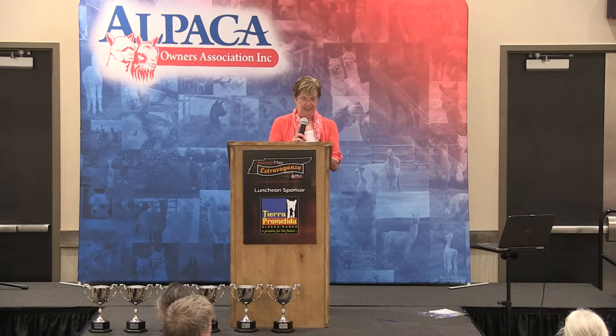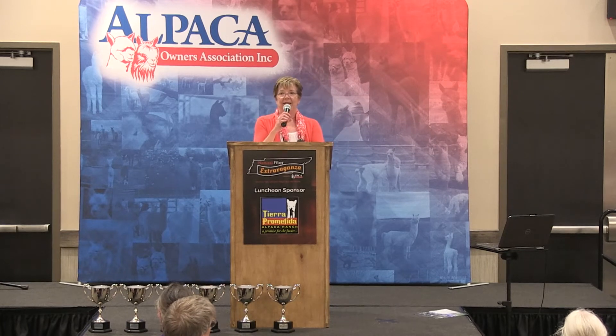This is the 16th annual student design competition awards. It started a long time ago — in 2003, in fact — we started with the first one at a fiber to fashion conference at AOBA, and 16 years later, here we are. I've done this coordination for the last 13 years, and I guess I'll do it again next year. Here's the mission statement: it's a community outreach from AOA to the universities and colleges across the United States and Canada.